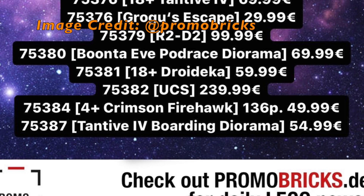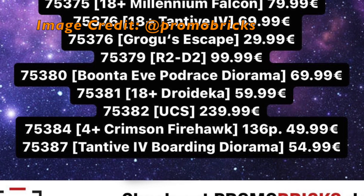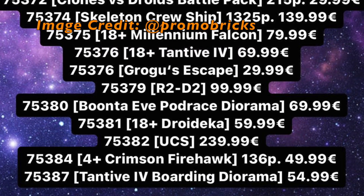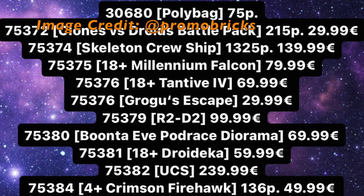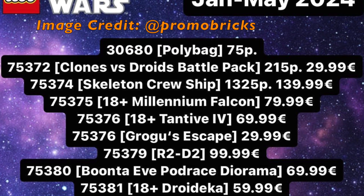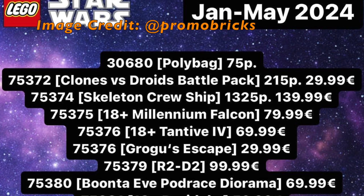Well, that's all I have for you today regarding LEGO Star Wars leaks for 2024. 2024 seems like it's going to be a great year for LEGO Star Wars fans. Hopefully all of these leaks are accurate and hold up to be true. Let me know your thoughts in the comments below, and let me know what you think some of the unknown aspects of these leaks could be. I know I have my theories, but I'd love to know yours. Also, be sure to check out my other LEGO Star Wars product and set reviews on the end screen now.